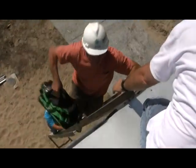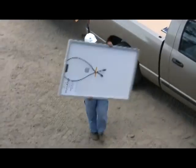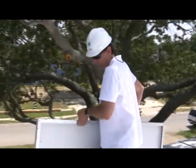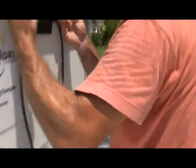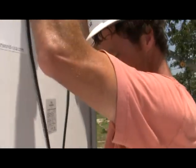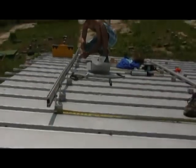Gulf South Solar, the most experienced solar company in the state — which also installed the solar for the Make It Right Pink project — was selected to design and install the system for this home. For this project, Gulf South Solar chose to go with the most efficient system available for this small space. In order to maximize the system's output, Gulf South Solar selected Solar World modules and in-phase inverters.